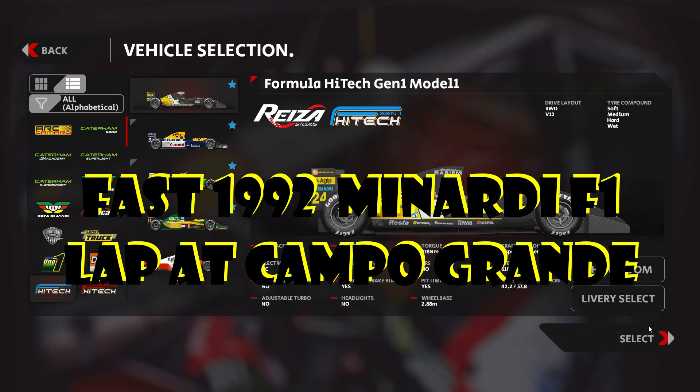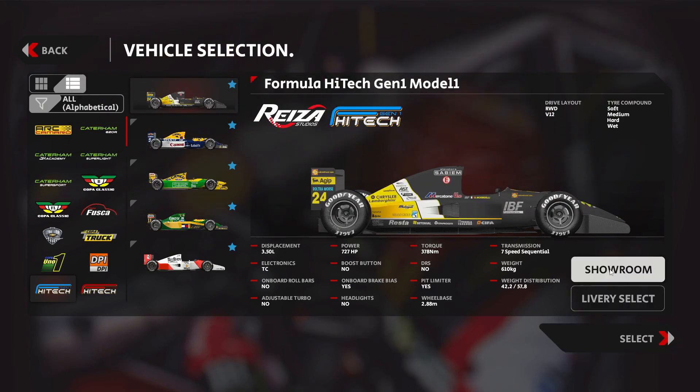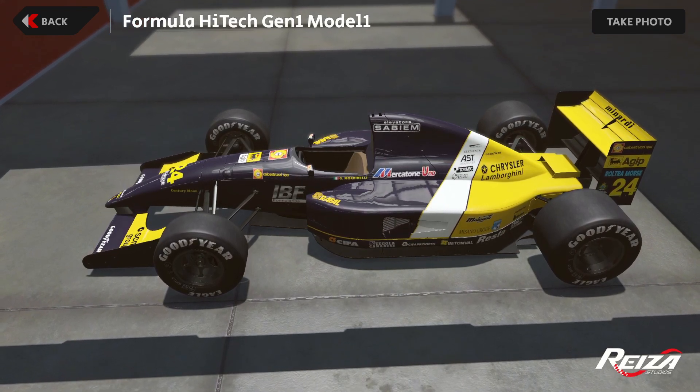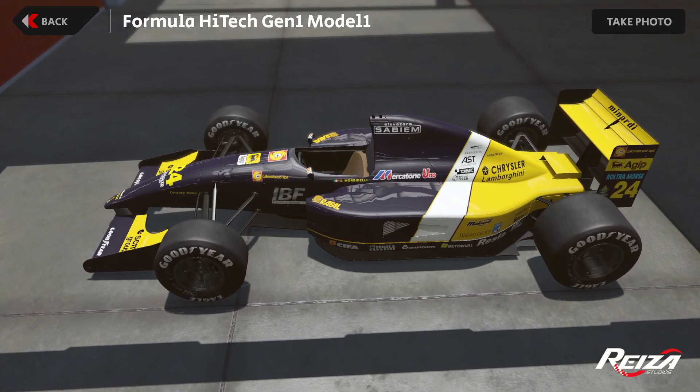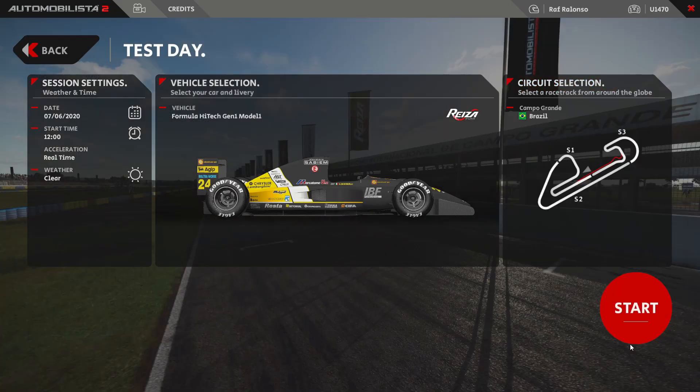Morbidelli and Dominardi of the year 1992 are an iconic car and driver combination, and as you can see here, it's a beauty over at Campo Grande Autódromo Internacional do Brasil.